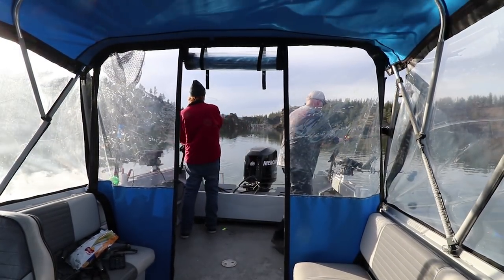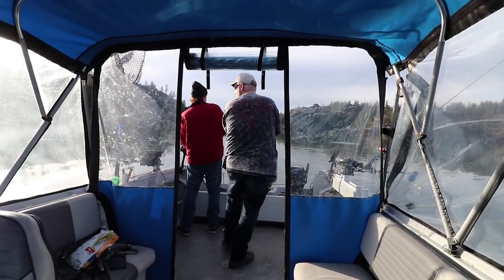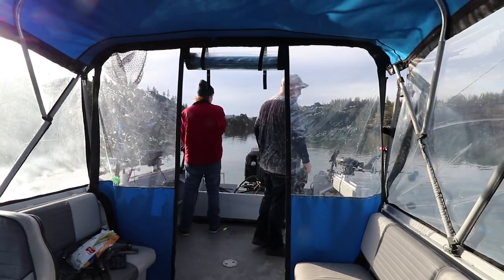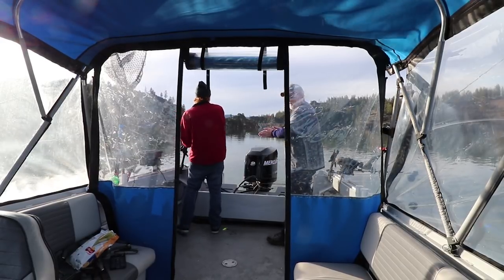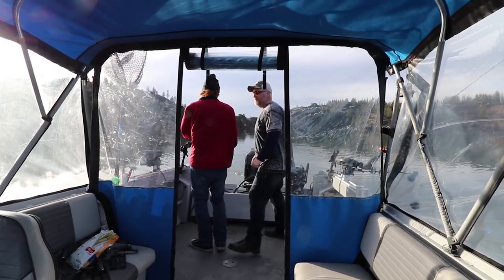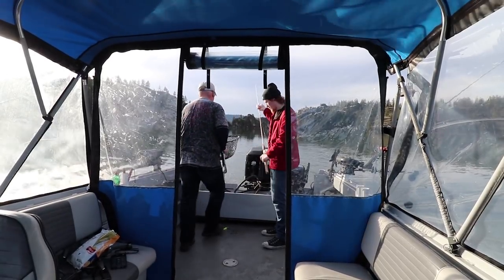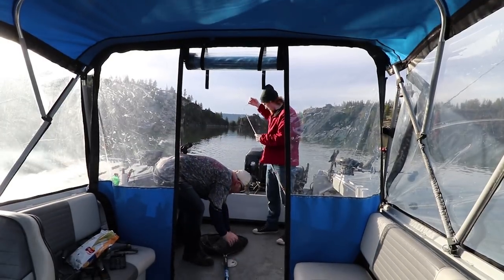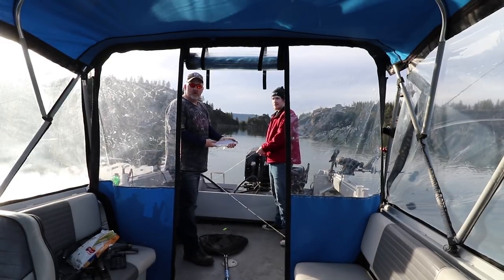Fish on! We didn't even have time to get the weight on the middle rod to sink it down — it hit right on the surface. Never let him come out of the water, because that's what happens. Fish number six.